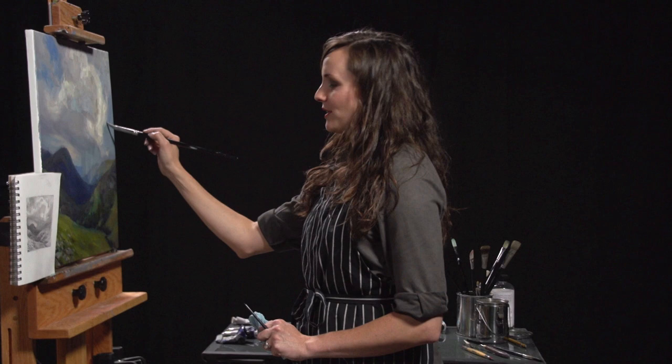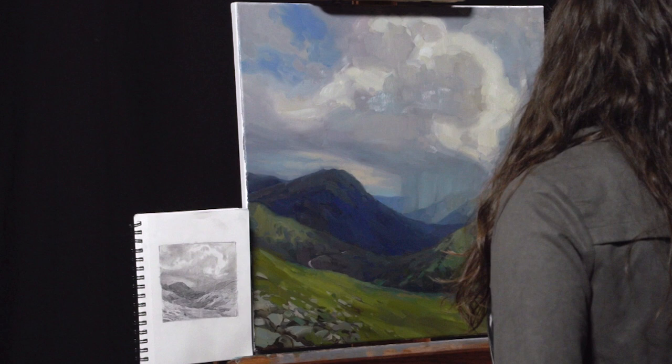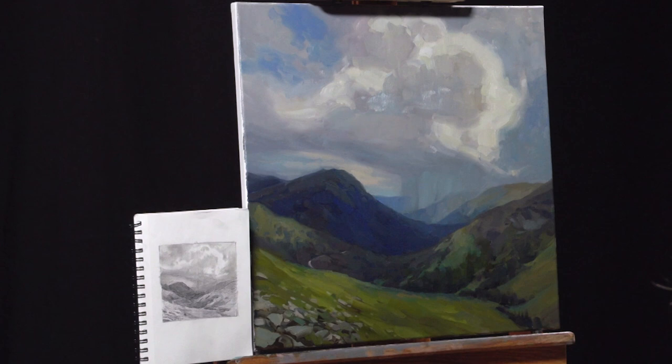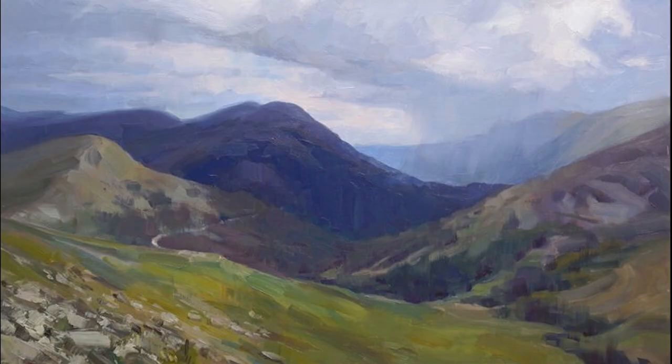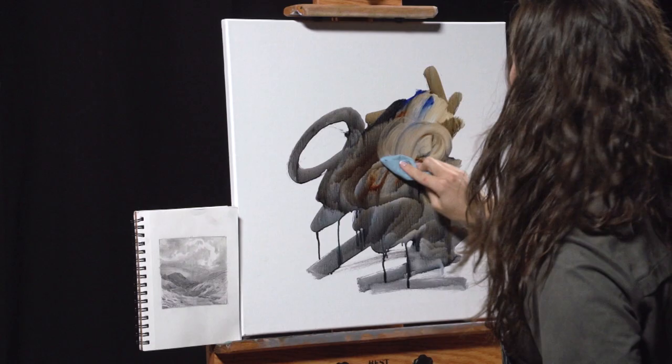I really enjoy painting skies because there's so much freedom in the design components. You can change a brush stroke here and there and the entire character of a cloud is different. The demonstration painting is set in the gorgeous Colorado Rockies, and Kathleen shares everything with you from the special prep work all the way to the final brush strokes.